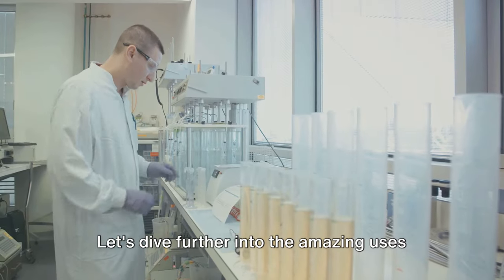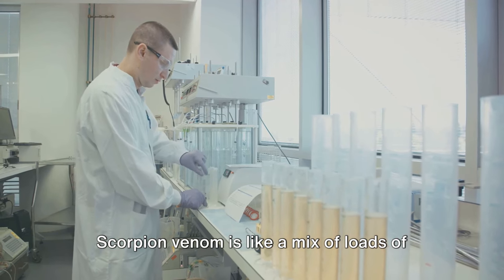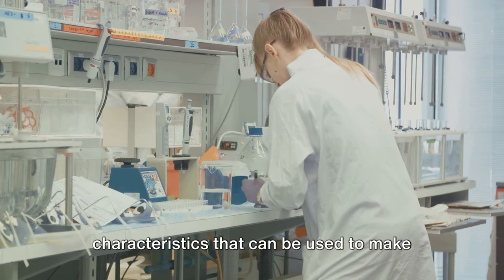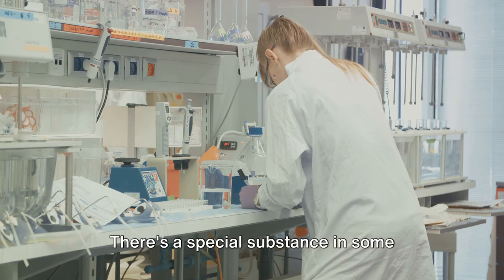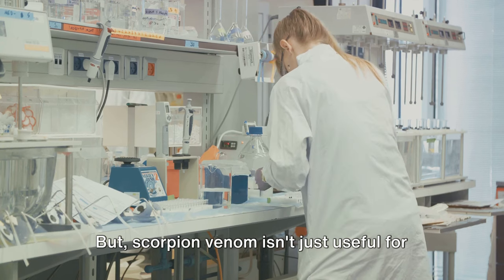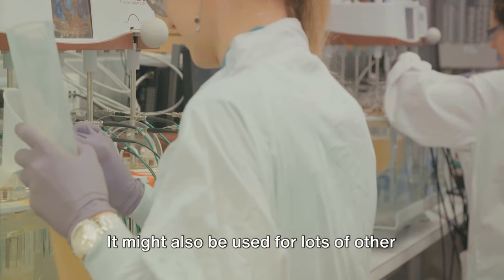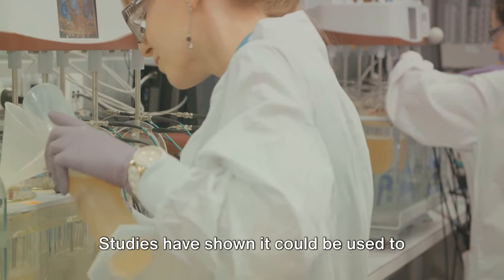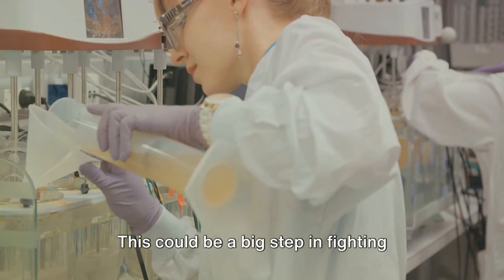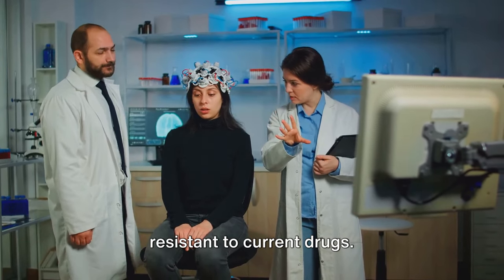Let's dive further into the amazing uses of scorpion venom in medicine. Scorpion venom is like a mix of helpful substances, each with special characteristics that can be used to make healing drugs. There's a special substance in some scorpions that could help treat brain cancer. Studies have also shown it could be used to make powerful drugs for fighting malaria, which is a big deal as the disease is becoming more resistant to current drugs.